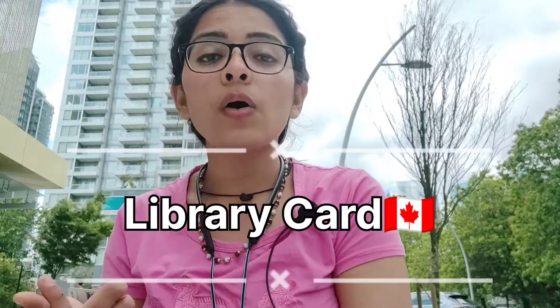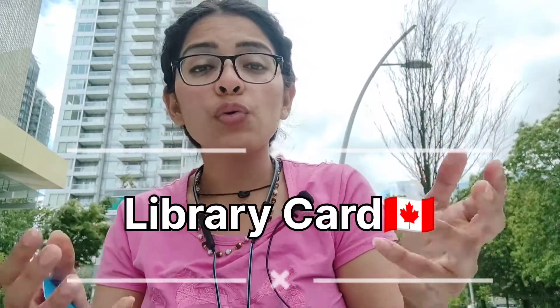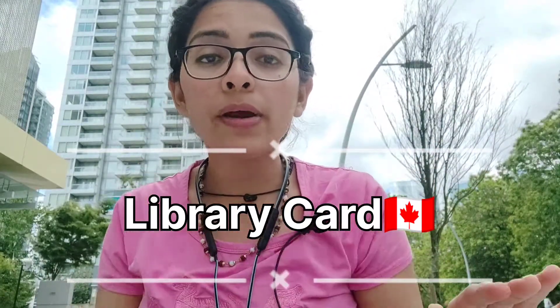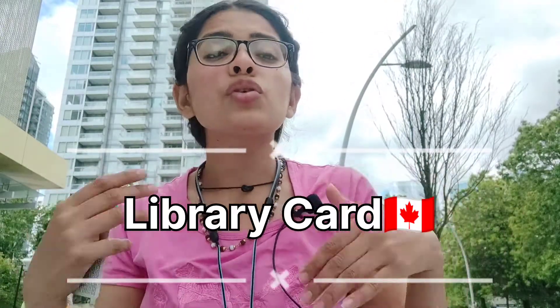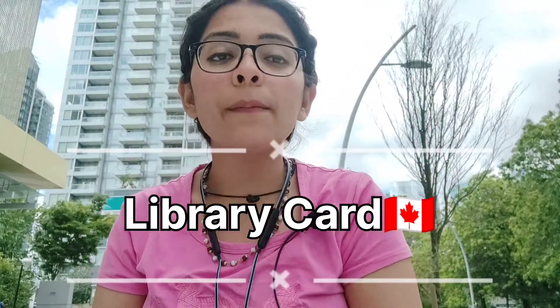Get your Vancouver Public Library card or any library card. What is the benefit of the library card? Number one, you are able to get books. Number two, you can print out documents. If your university is providing free printouts, that's great. If not, just go to the library — you will get your printout at almost free cost. You need to distribute your CV and hand it over, so it's very important to keep all these things handy with you.